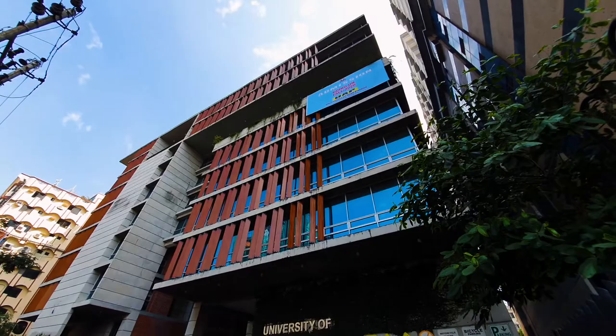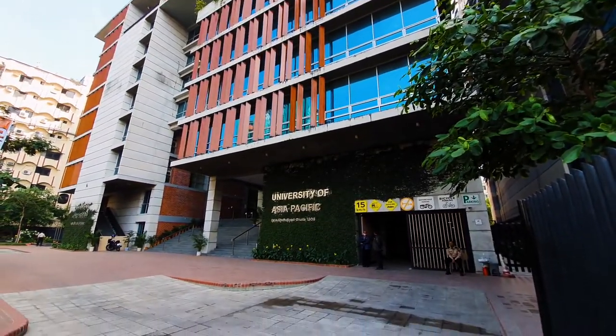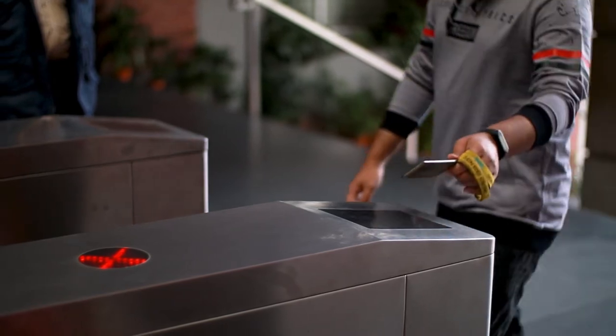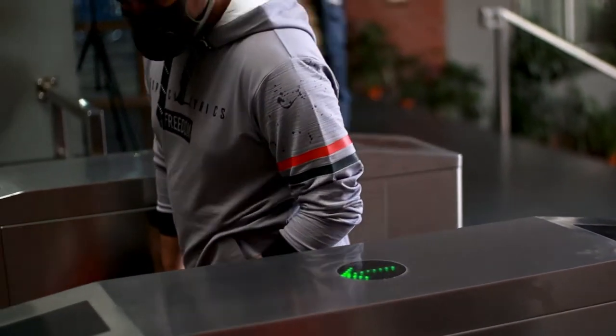University of Asia Pacific, one of the most renowned universities of Bangladesh, was established as early as 1996. The university started its operation with a four-year bachelor degree in computer science and technology and in business administration only. But currently, the university has eight departments in total, and today we'll be taking a look inside CSE.